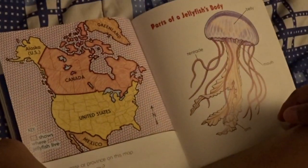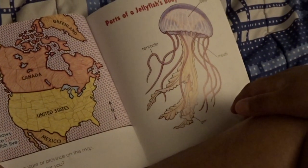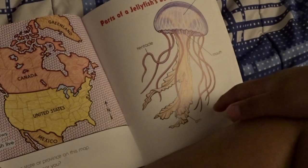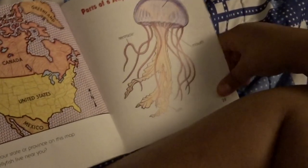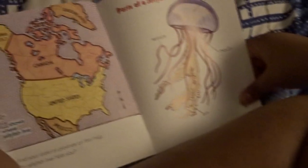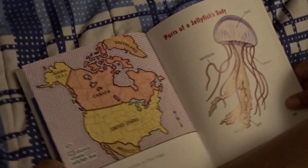This map shows where jellyfish live: Canada, Greenland, Australia, and the United States and Mexico. Find your state or province on this map. Do jellyfish live near you?